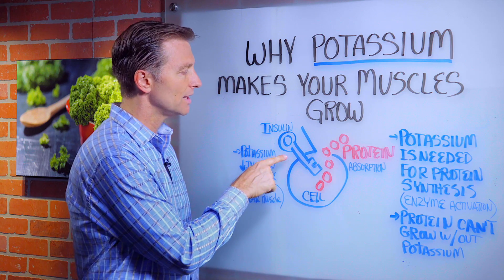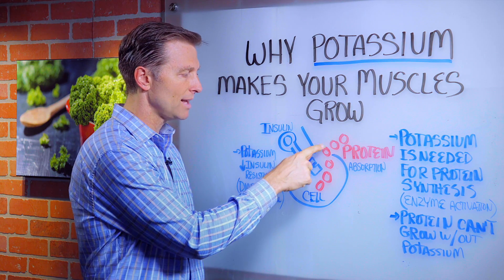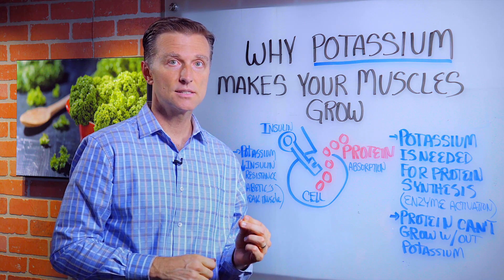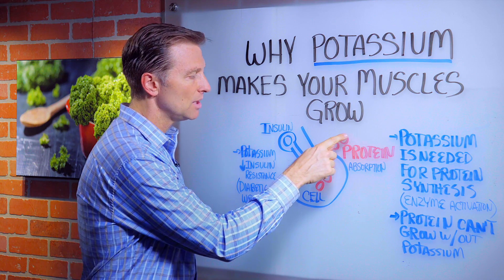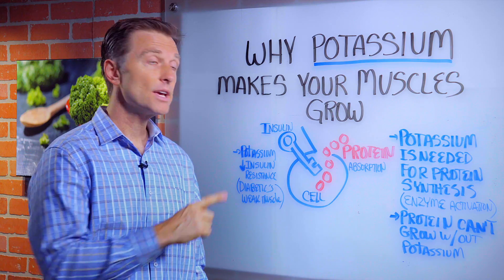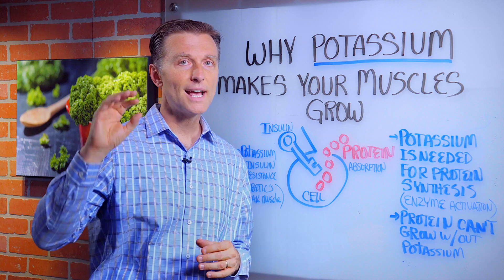The other thing we have over here is insulin. Insulin has a function of helping you absorb amino acids into the cell. If you have insulin resistance, where it's blocked — like in a pre-diabetic or a diabetic — these amino acids, this protein, will not go into the cell. That's why diabetics lose their muscle mass. By increasing potassium, you can improve insulin resistance. Potassium is really involved in blood sugars.